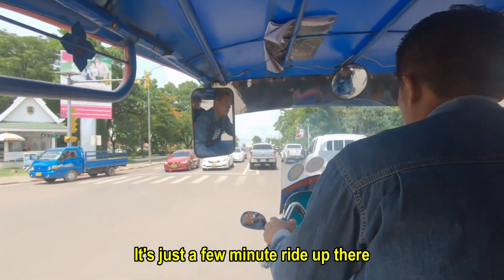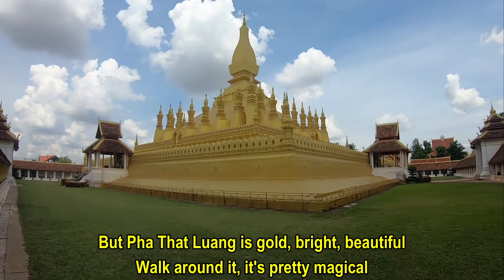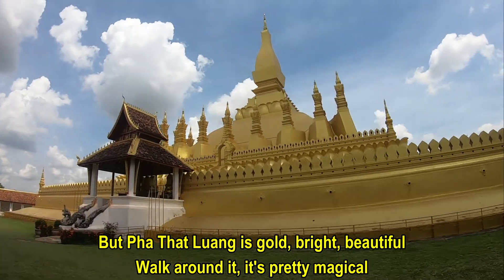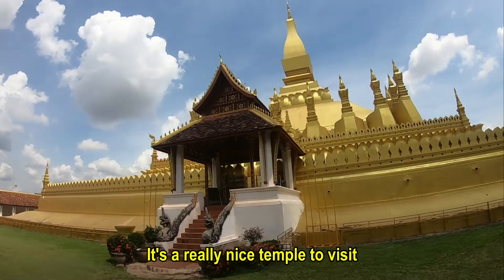It's just a few minutes by tuk-tuk, and that temple is gold, it's bright, it's beautiful. Walk around it — it's pretty magical. It's a really, really nice temple to visit.